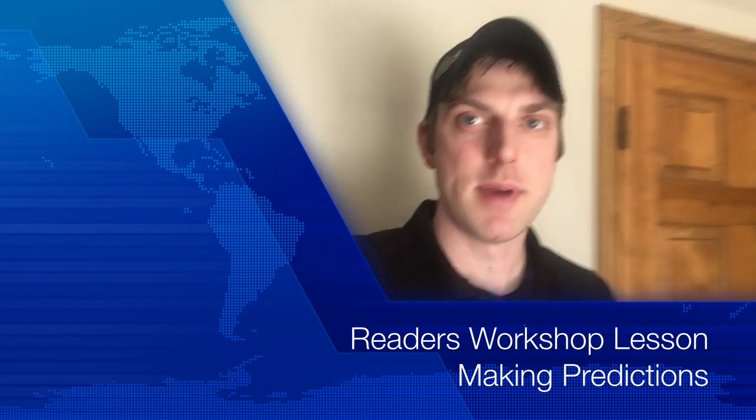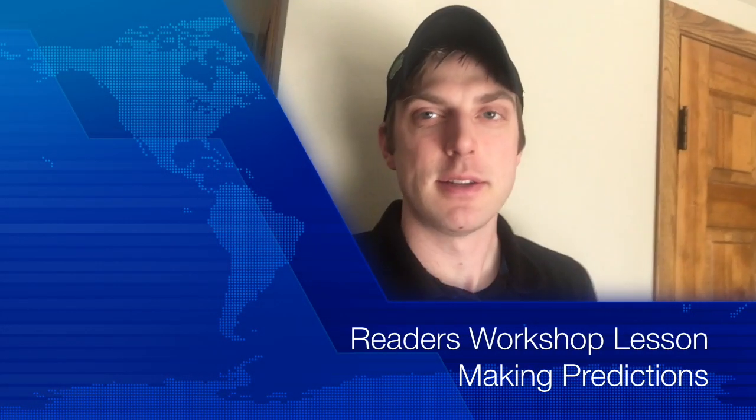Buenos dias, third graders. It's a great day to make it a great day. I'm excited to teach a little reading with you today, but unfortunately we have another mystery to solve at the Olson house. Check it out.